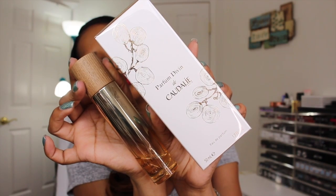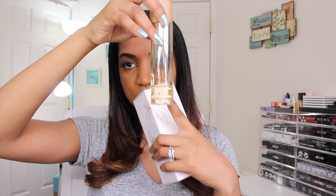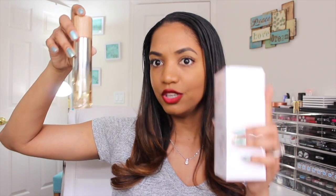Done with skincare — moving on. I grabbed a backup of the Caudalie Divine Oil Perfume. It smells like their divine oil, which I love so much. I have the candle, the perfume, and the divine oil itself. The one I have is almost gone since I use it daily, so I had to get a backup. It's pricey, so it's great to grab it on sale.